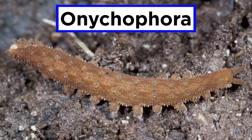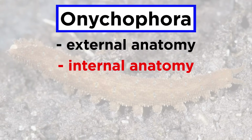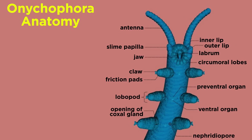In order to more fully explain the velvet worms, we will discuss their external anatomy, internal anatomy, behavior, habitat and distribution, and finally conservation.